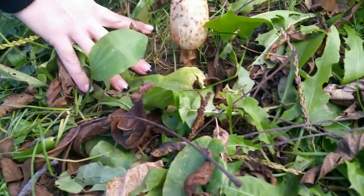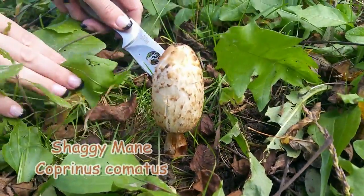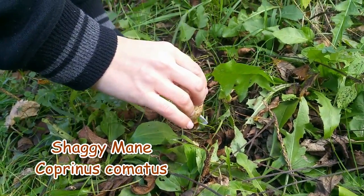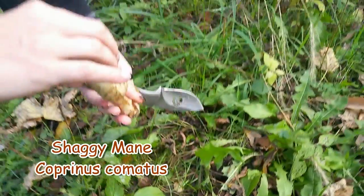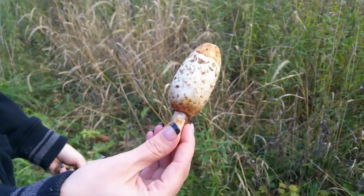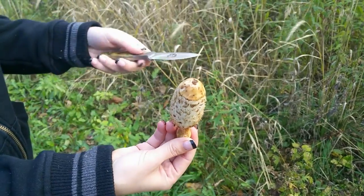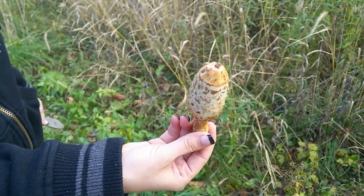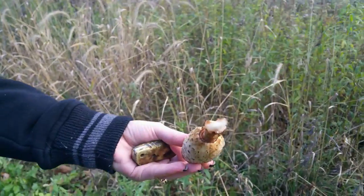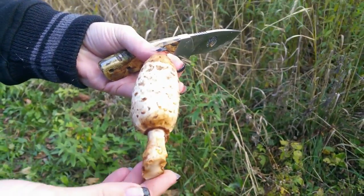What we've got here is shaggy mane - a pretty unique mushroom. I'll cut it off there. That's a little aged; usually they're quite whitish, very oval and cylindrical shaped. These usually grow right along grassy trails, grassy areas, people's front yards very often. This shaggy mane here is a nice example.